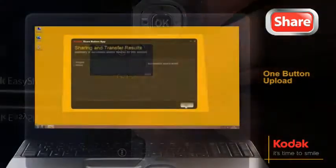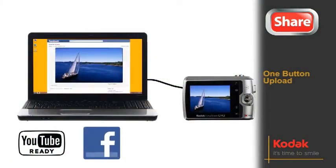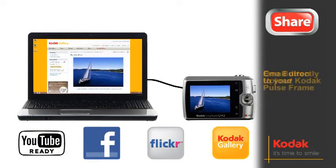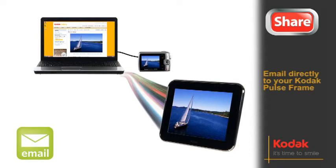Shoot, touch, share. It's that simple. With the one button upload to YouTube, Facebook, Flickr, or Kodak Gallery, plus emails which you can also send directly to your Kodak Pulse frame. Sharing the moment has never been easier.